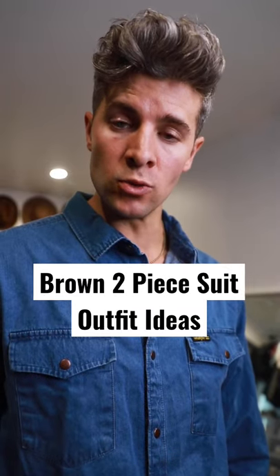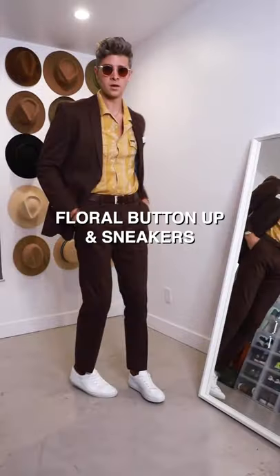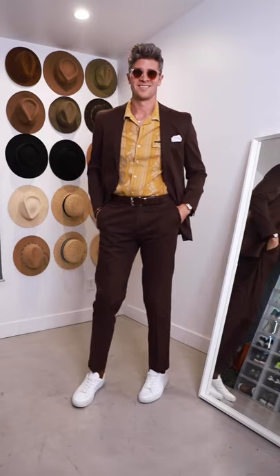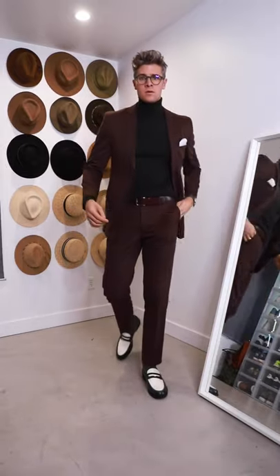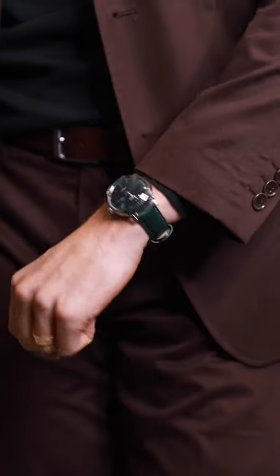How would I pull off a brown two-piece suit? Well, you can go super casual with a floral button-up shirt, some brown accessories, and sneakers for like an outdoor wedding. I'm a big fan of a dark green and brown combo. You can go a little bit more dressy with a turd